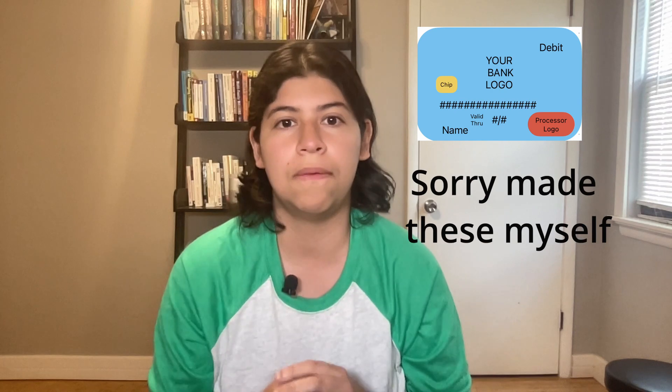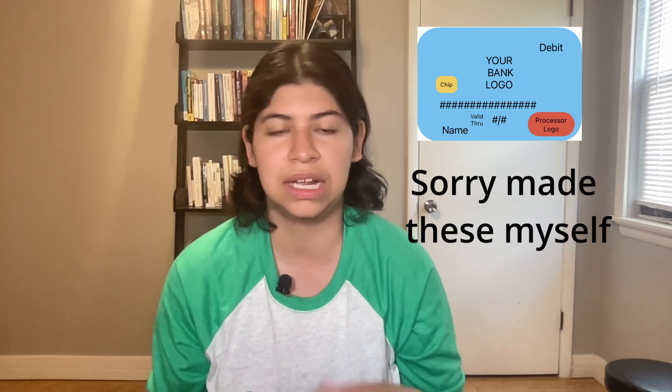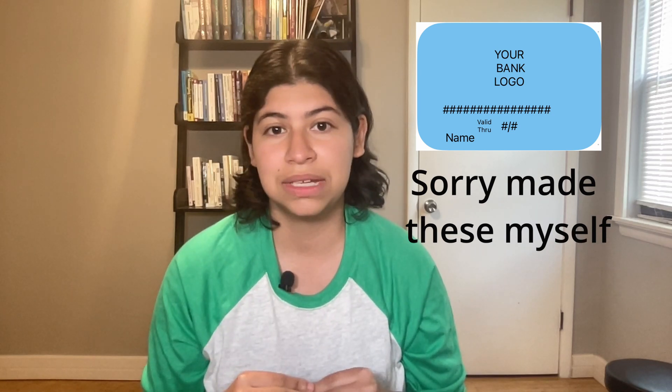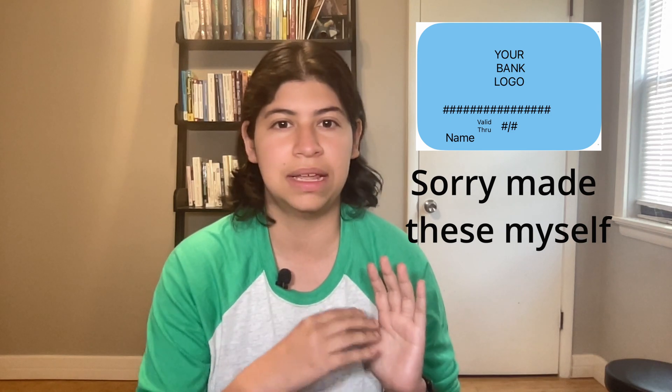An ATM card is different from a debit card in that you can't make purchases with it, even though both are tied to your bank account. Visually they're also a little different. With a debit card you'll often see a logo at the bottom for one of the credit card processors like Visa, MasterCard, Discover, or American Express. Sometimes these cards also say 'debit' on them. But an ATM card doesn't have any of those logos — in my experience it usually just has the bank logo, numbers, and that's it.